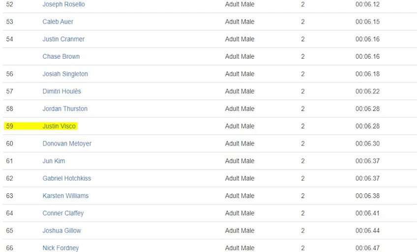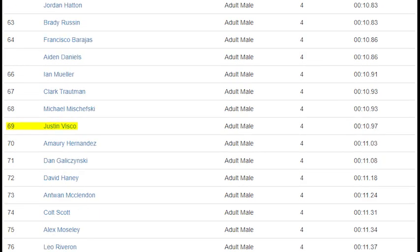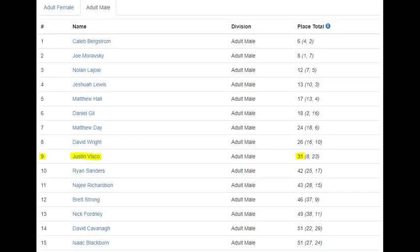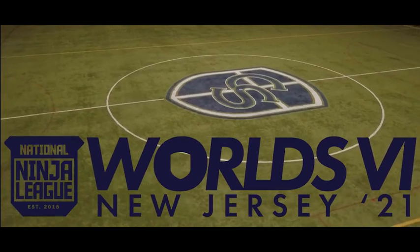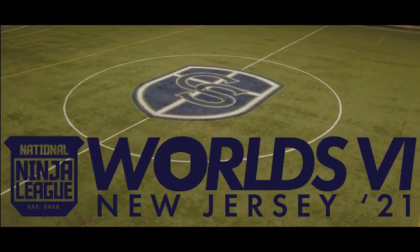In the skills, Justin placed 59th in Step by Step, 58th in Climb the Ladder, 69th in Over the Ledge, and 32nd in Full Swing. Adding these four placements up gets a skills score of 218, which placed him 23rd among adult male athletes. With an 8th place finish in course and a 23rd place finish in skills, Justin's Strongest Ninja score of 31 placed him 9th in the Strongest Ninja competition.